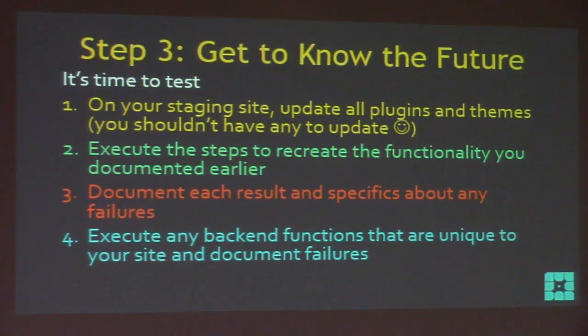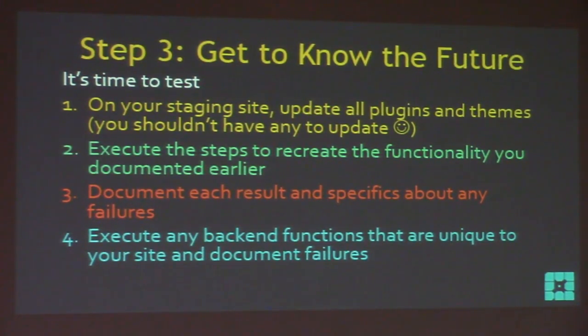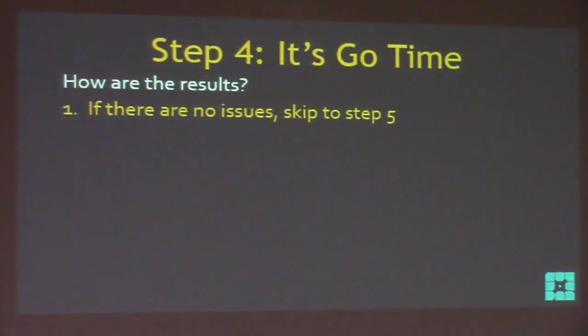Document each result and specifics about any failures — those specifics are what you'll need to give to a dev. If something failed, note: 'At the last step where I pushed checkout it produced an error that said this.' You want to capture those details — they're important for troubleshooting. Also execute any back-end functions unique to your site and document failures. Step four: it's go time.